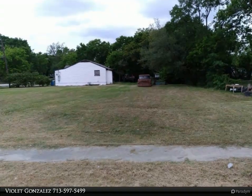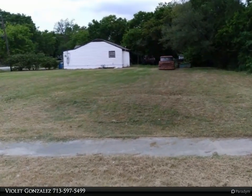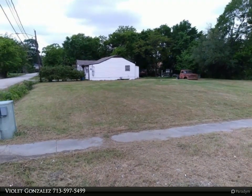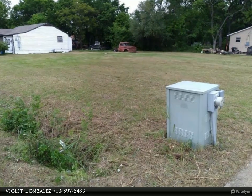This Century 21 Olympian property video is presented by Violet Gonzalez. Minimum three lot sale — an open canvas to build your dream space. This extra large corner lot is made up of four lots. Lot 15 is 2,500 square feet.